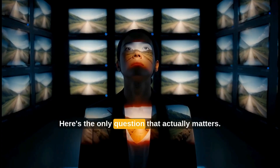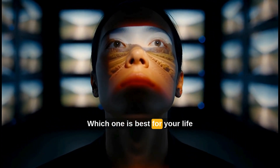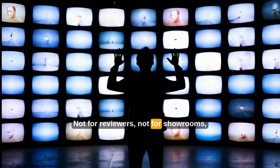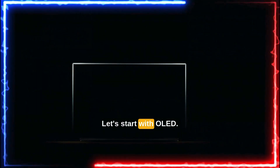Here's the only question that actually matters: which one is best for your life in 2025? Not for reviewers, not for showrooms — for you. Let's start with OLED.